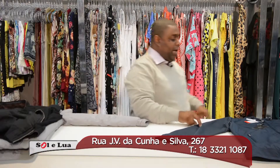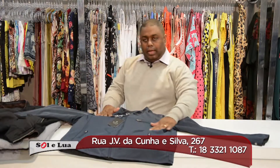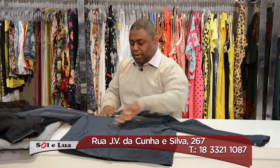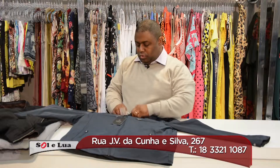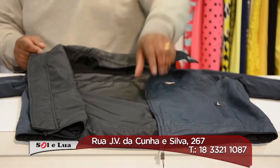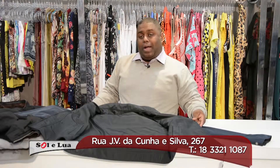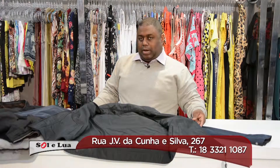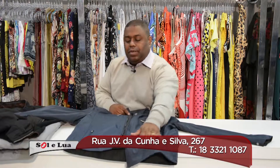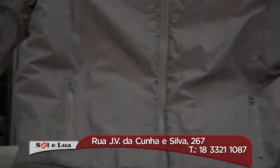Here I have another piece also from Dudalina, with a very beautiful and different color. This one is also a double face — perfect. It is also part of our collection of masculine jackets.